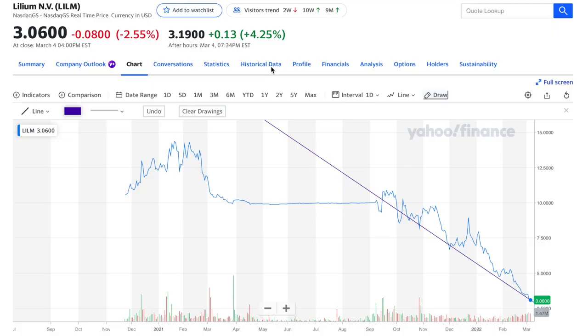Lilium's stock has dropped a lot below NAV. Lilium's current stock price as of close was $3.06 on March 4th, closing over the weekend. After hours it went up a little bit. The highest it's been was close to about $14.